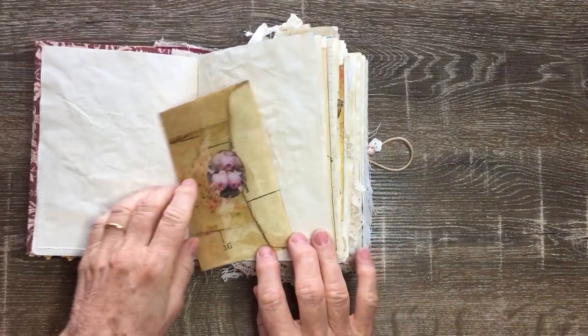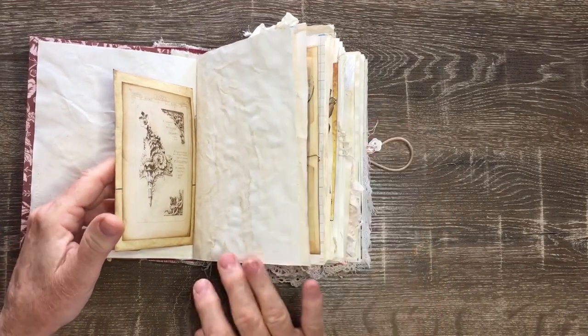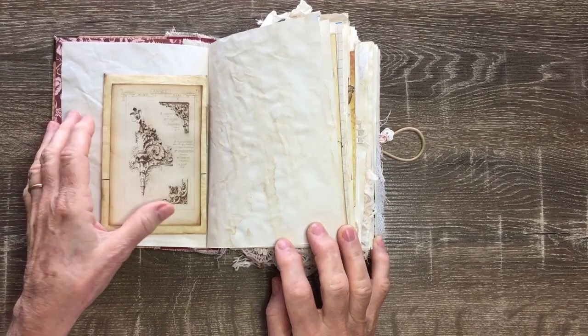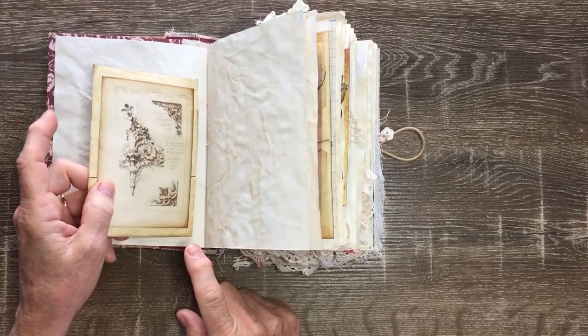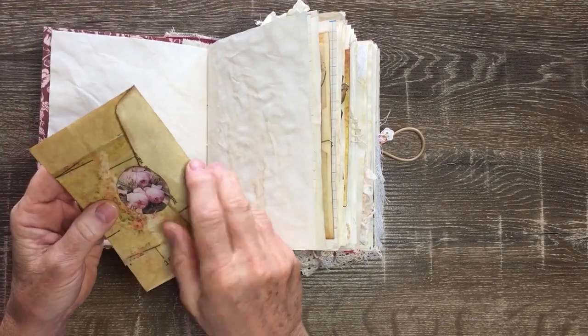There are some pockets throughout. My paper clips throughout will not stay — I've just got them for the purpose of showing the journal. My rusty ones are on their way, they're cooking at the moment, and everything will be put in with those.